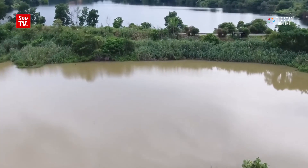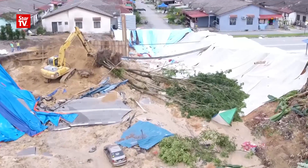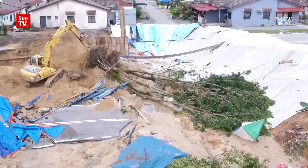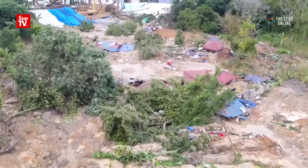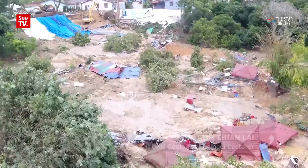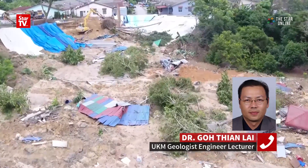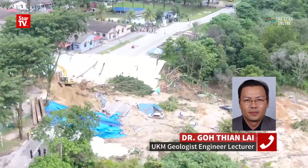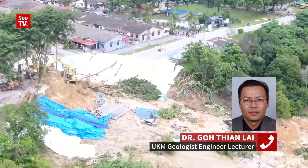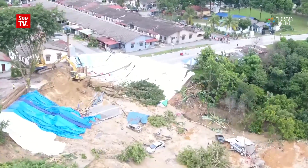A broken water pipe could also be one of the factors. Yes, but it depends on how big the pipe is. Sometimes sinkholes or landslides can be triggered by a water pipe, because when a water pipe has a lot of water flowing out, it creates temporary underground water flow and pressure that can lead to landslides. But in this case, due to the landslide area being very large, the chance of a water pipe break is very low.